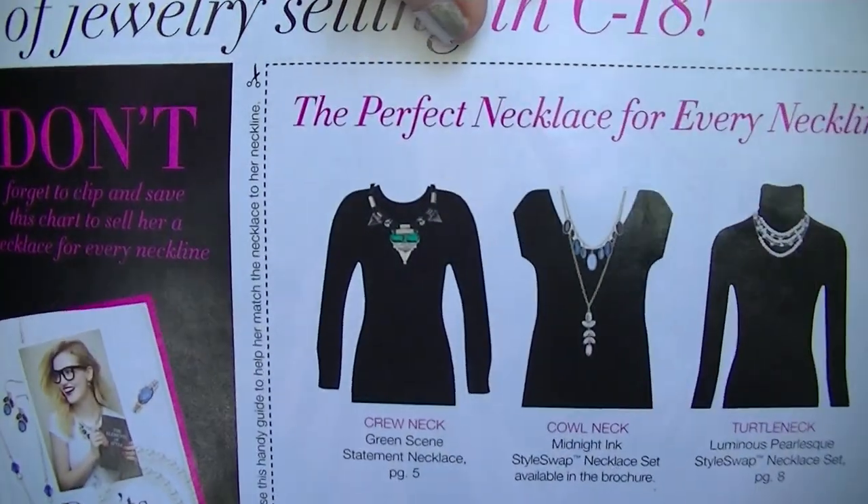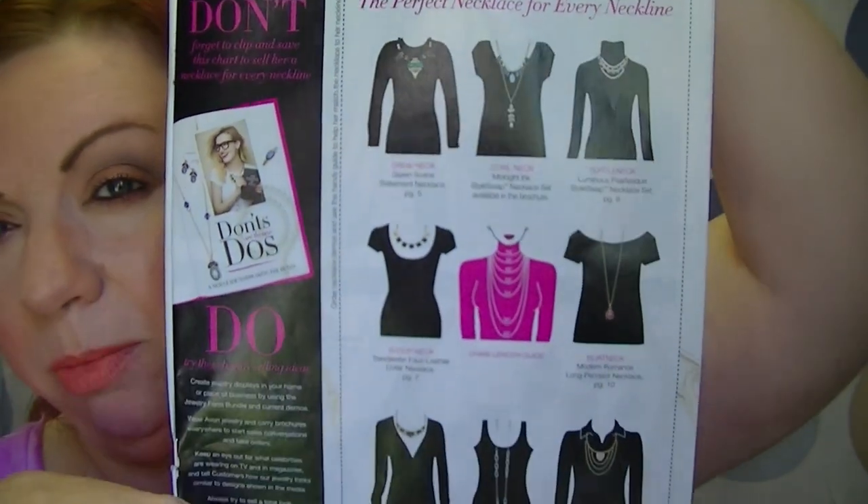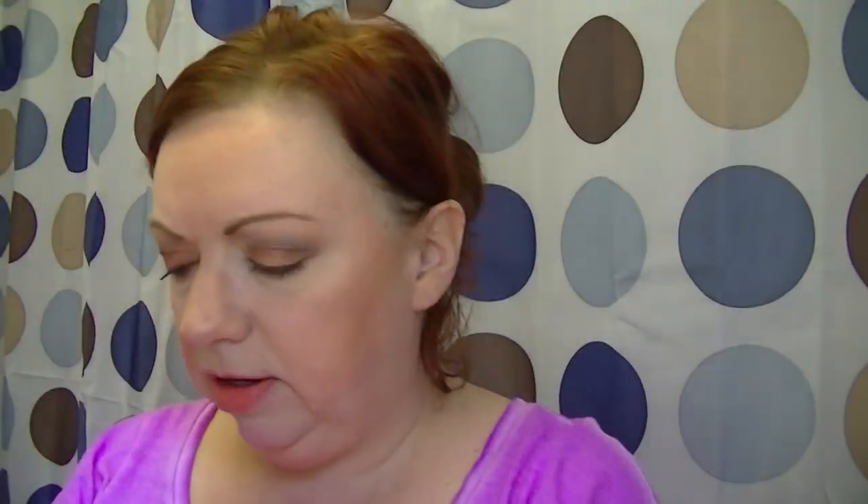Now let's move on to campaign 18, what's new. The cover says 'Rewrite the Rules' and it's focused on Avon jewelry. There's going to be some new jewelry coming out. They also include a neckline guide — it tells you which necklaces look best with different necklines on your top, dress, or anything like that. It's a handy reference guide.